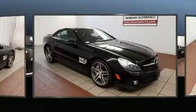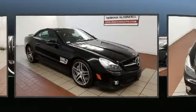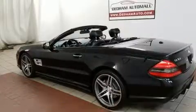Mercedes-Benz prioritized fit and finish as evidenced by power front seats, heated seats, a headlight cleaning system, a power convertible roof, rain-sensing wipers, and leather upholstery.